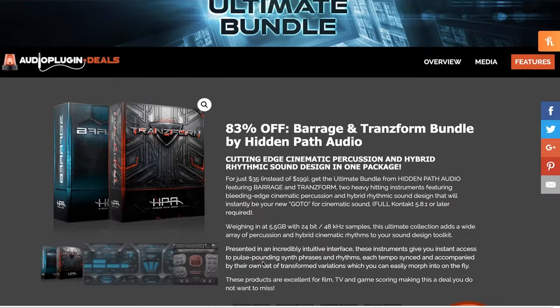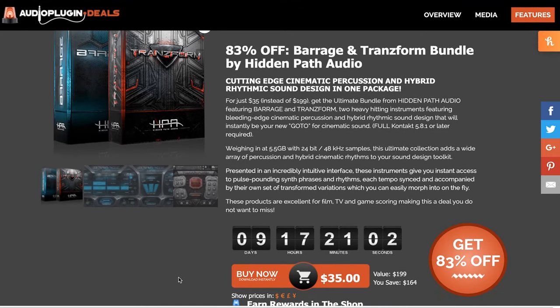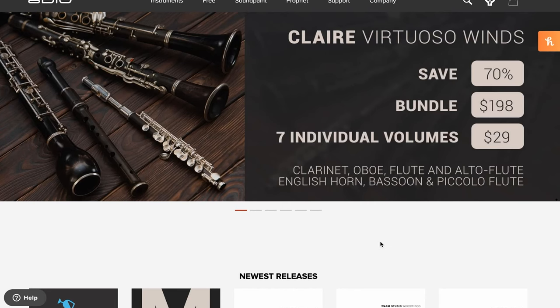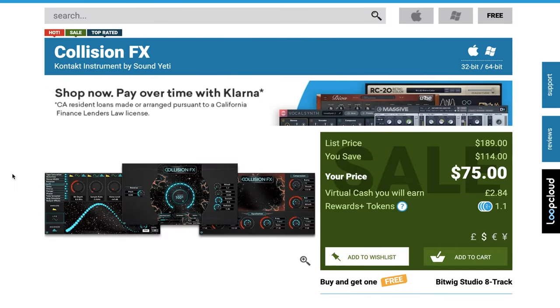Hidden Path Audio's Transform and Barrage, bundled together and on sale right now for $35, normally $199. Eight Dio's got Clare Virtuoso Winds at 70% off — get the bundle for just $198 or each individual volume for just $29. That includes clarinet, oboe, flute, alto, piccolo, English horn, bassoon, and piccolo flute. All great instruments.